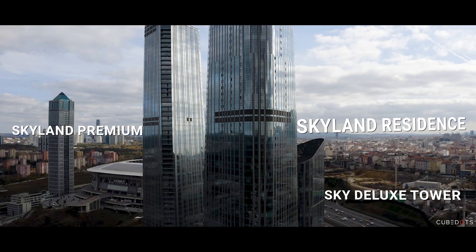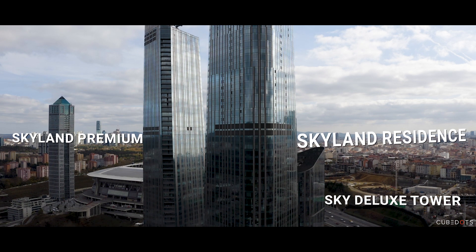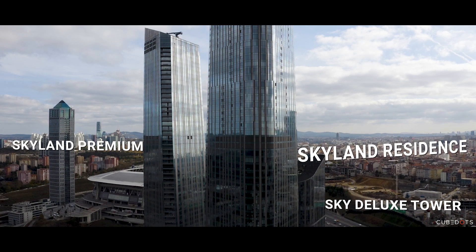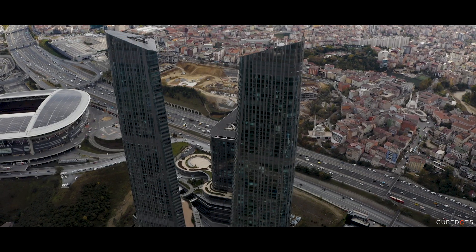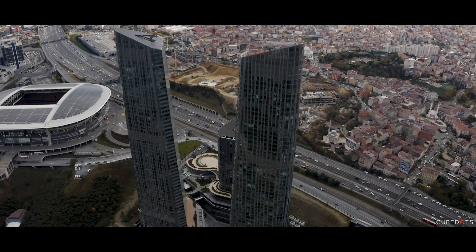Skyland Istanbul comprises the Sky Residence, Skyland Premium, and Sky Deluxe Tower. The Skyland Residence and Skyland Office Towers are the tallest skyscrapers on the European side of Istanbul, at 284 meters tall.